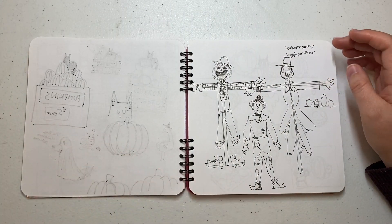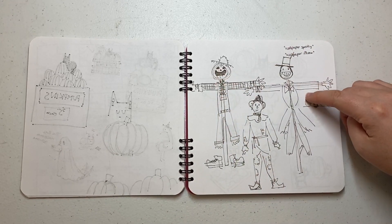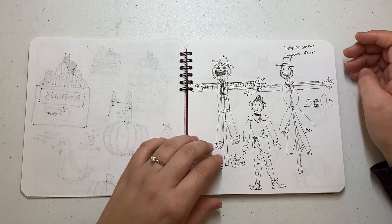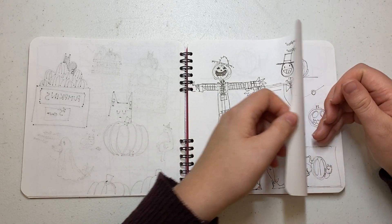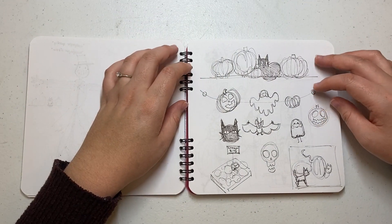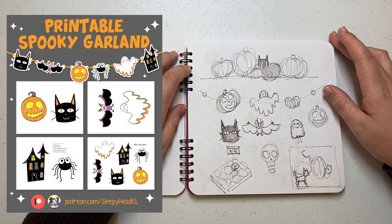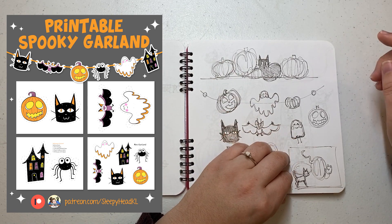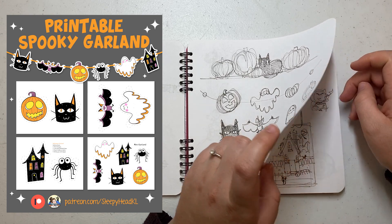Some scarecrows and different kinds of scarecrows — one was just kind of generic. This one is from Howl's Moving Castle and this one is from The Wizard of Oz. I was thinking of famous scarecrows I knew, and I really only came up with two. So it wasn't as in-depth of a page as I thought it would be. Here I started doing sketches for my Halloween garland that I made available as a printable download for Patreon in October, which was my second garland. I learned some things from the first one, so it was fun to apply those.